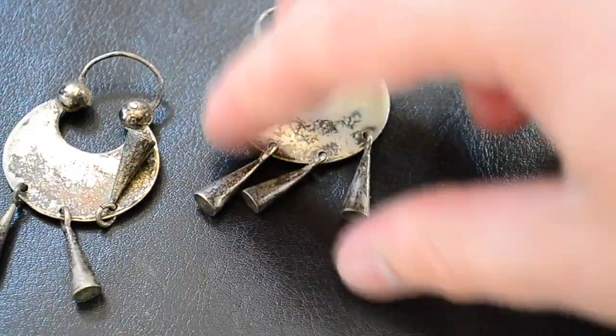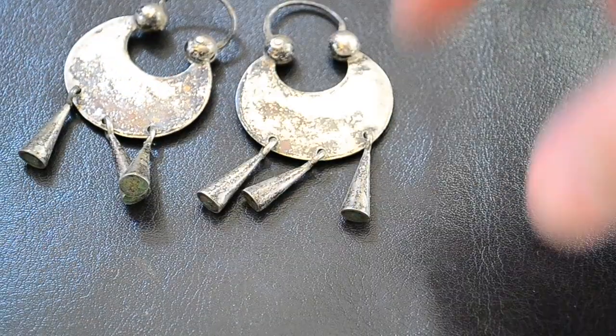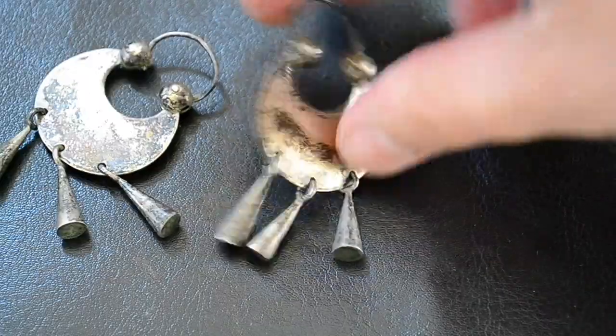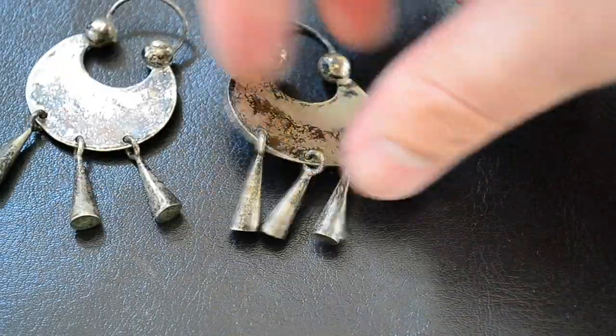And I got this pair of dangle earrings, it's got a nice shape to them, nice cones. These are solid silver. The whole thing's pretty heavy — real nice.